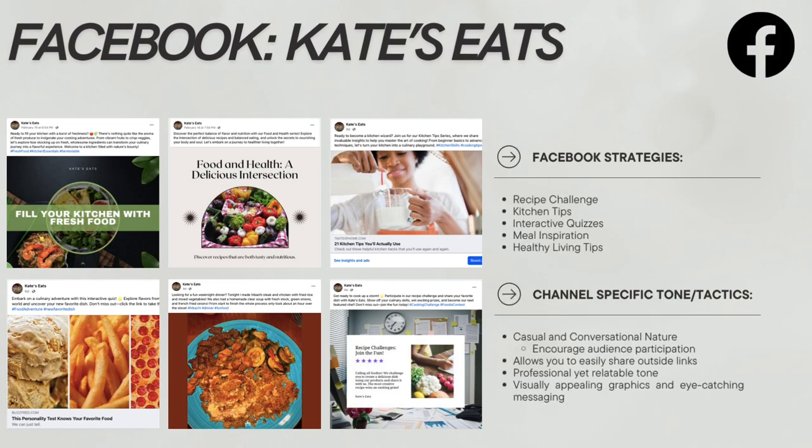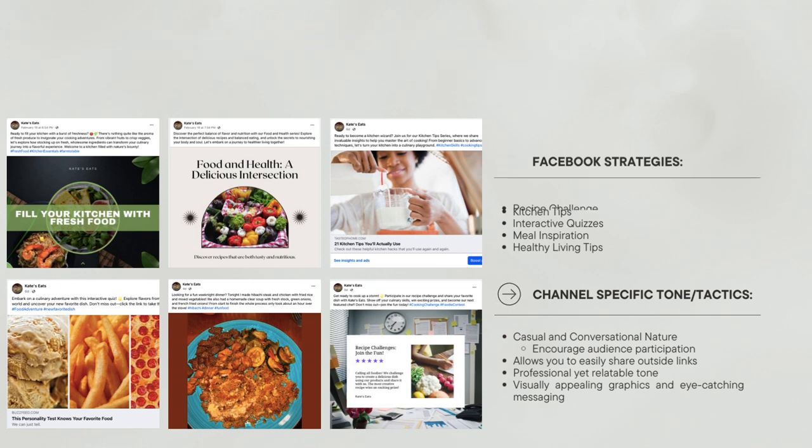Going into some posting examples — these are some examples of the posts I did for Kate's Eats for Facebook. My strategies were recipe challenges, kitchen tips, quizzes, meal inspiration, and healthy living tips. My tone and tactics for this specific platform were much more casual and conversational, so that people would be encouraged to participate. I really enjoyed how I could easily share outside links, and I often used a more professional and relatable, informative tone. I found that visually appealing graphics and eye-catching messaging worked best here.